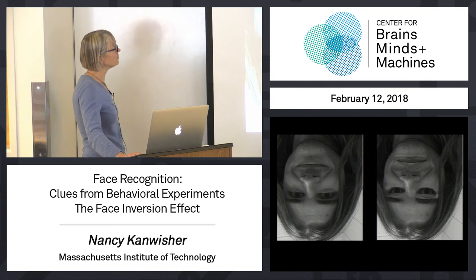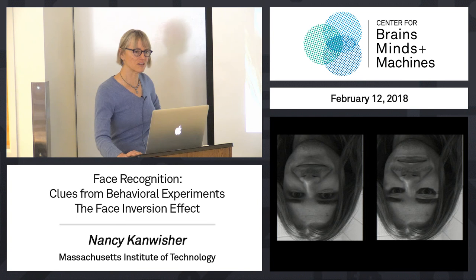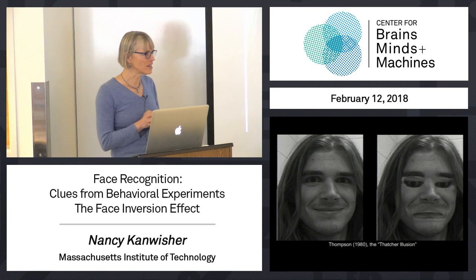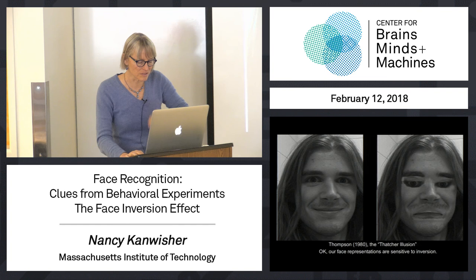Here's another version of the face inversion effect. If you look at these two stimuli, raise your hand if you see anything bizarre. Okay, it's going to get more bizarre — we're going to turn them upside down. One looks okay; the other, not okay. That's called the Thatcher illusion. It's another version of the face inversion effect — another way to show that our whole face system is prepared and ready and designed to deal with upright faces, and it does that much better than inverted faces.